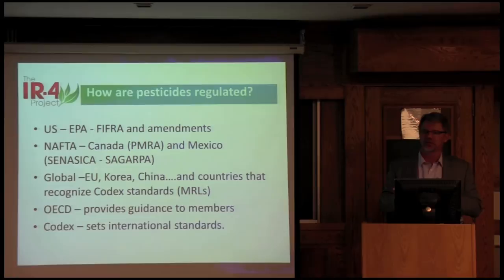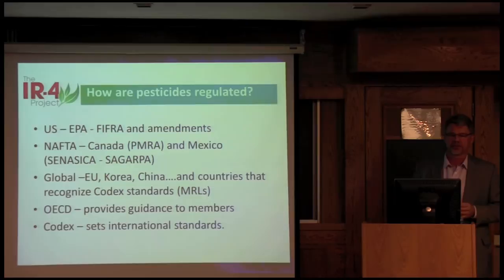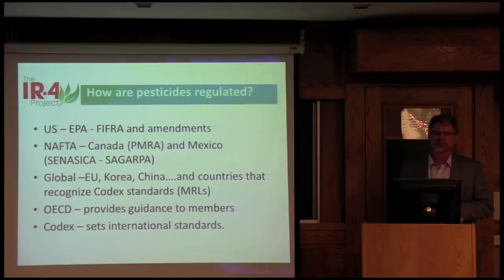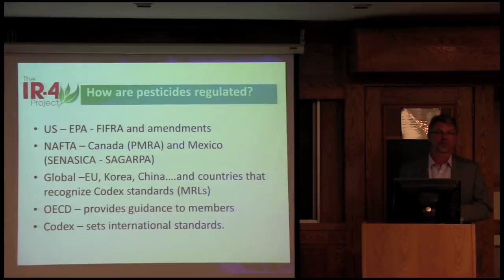I'll switch gears and talk about registration and how pesticides are regulated. In the U.S., EPA is the only body that really regulates pesticides. It's regulated under the Federal Insecticide, Fungicide, and Rodenticide Act, with a number of amendments made over the years. The Food Quality Protection Act made amendments to FIFRA. In North American countries we have PMRA — the Pest Management Regulatory Agency — that regulates pesticides in Canada. In Mexico it's a little similar to what we used to do here: a health department and an ag department work together to regulate pesticides.